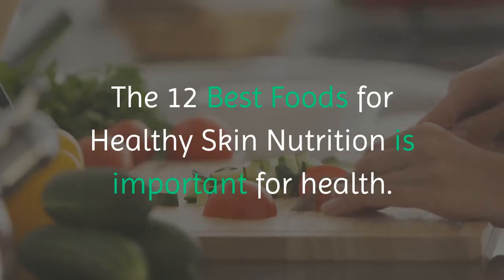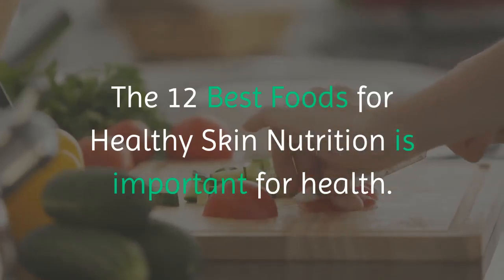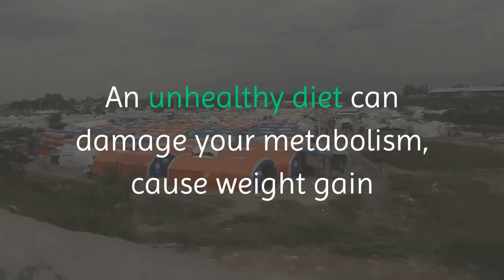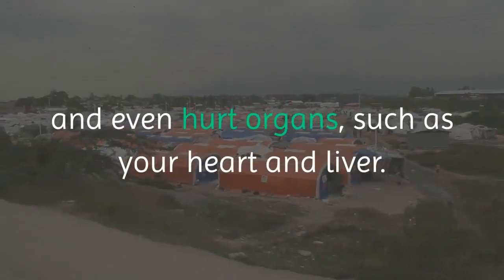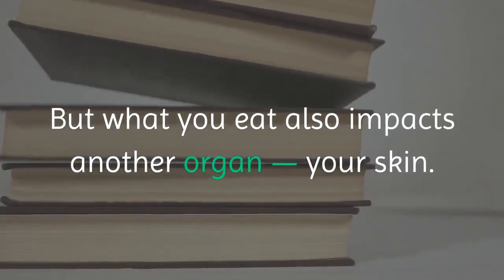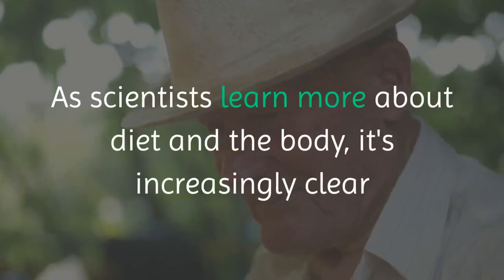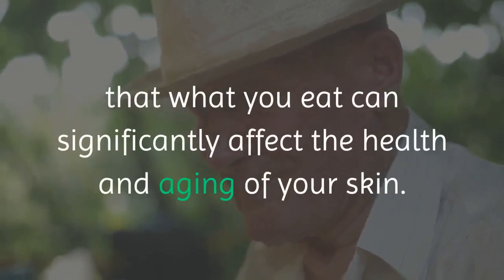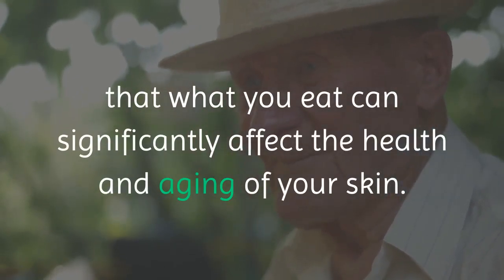The 12 Best Foods for Healthy Skin. Nutrition is important for health. An unhealthy diet can damage your metabolism, cause weight gain and even hurt organs such as your heart and liver. But what you eat also impacts another organ — your skin. As scientists learn more about diet and the body, it's increasingly clear that what you eat can significantly affect the health and aging of your skin.